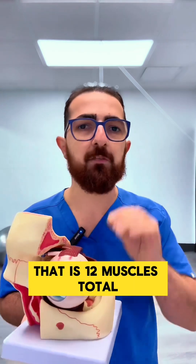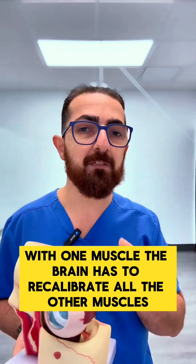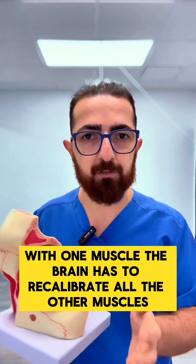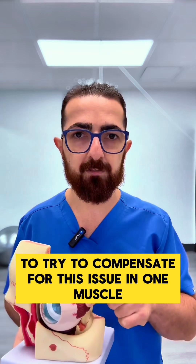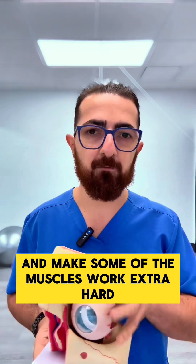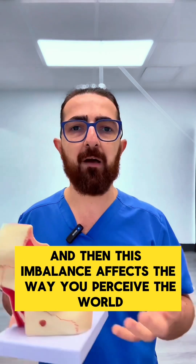We have six muscles on each eye — that is 12 muscles total. Even if there is an issue with one muscle in one eye, the brain has to recalibrate all the other muscles to try to compensate. This can create a muscle imbalance in your eyes, making some muscles work extra hard while others don't work enough, and then this imbalance...